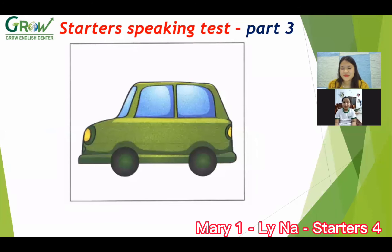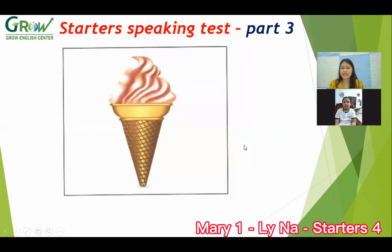What is this? Car. How do you spell car? C-A-R. What color is the car? Blue, green, and yellow. Yes. Okay, next, what is it?